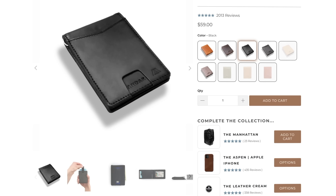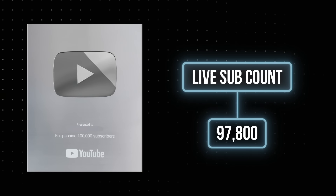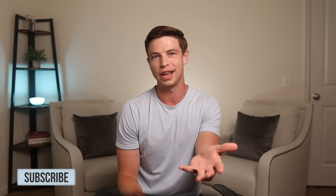A quick side note: I've been using the Apollo wallet from Ondar for the past few years. I really like it for the quality and thin minimalist style. I reached out to Ondar to do a giveaway — once we hit 100,000 subscribers, I'm giving away 10 of these Apollo wallets, so make sure you subscribe down below.